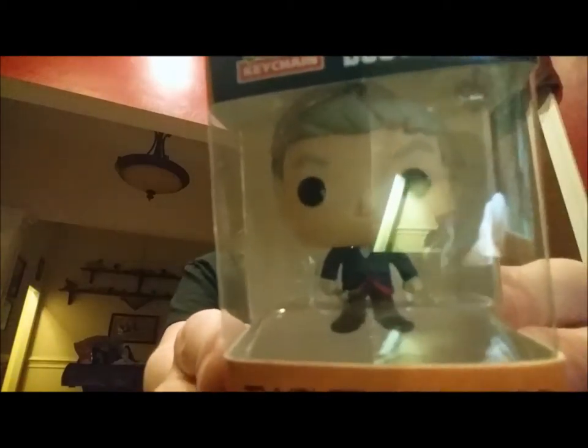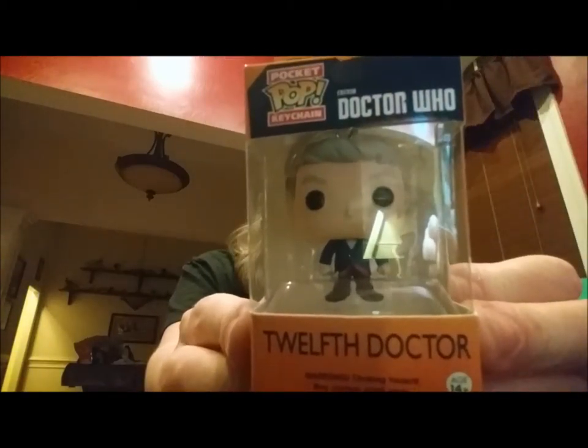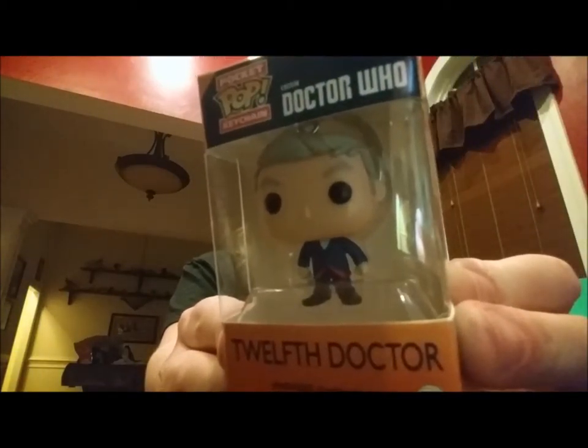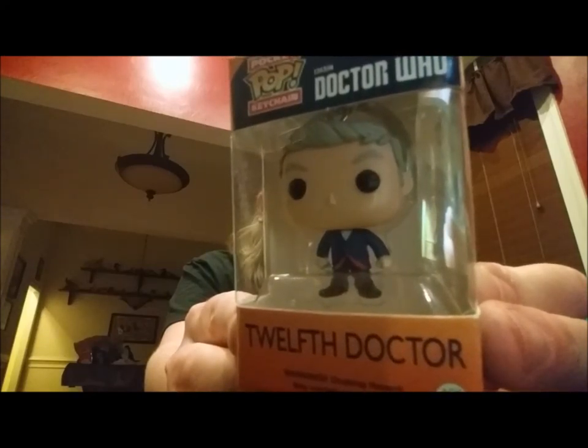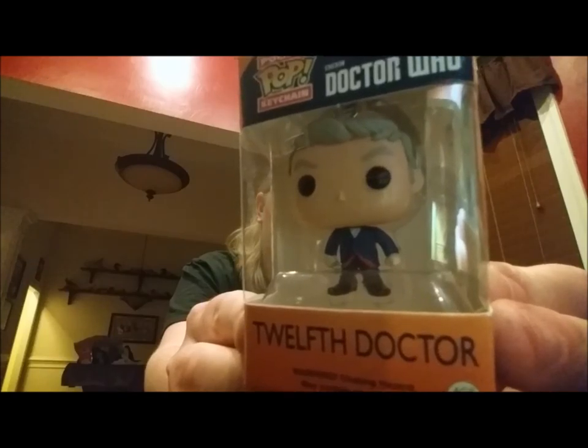We've got a Doctor Who 12th Doctor Pocket Pop keychain — this is probably going to be mine. We're probably going to be watching some Doctor Who tonight. He's been rocking the electric guitar lately! Let's see what our t-shirt is. The t-shirts are always your size because you tell them what size you wear. Biff's Pitbull Hoverboards!